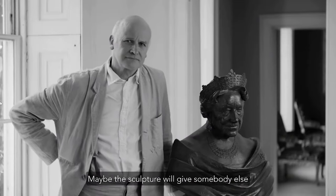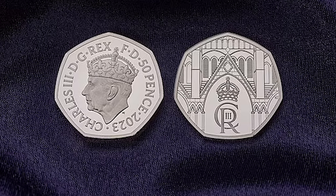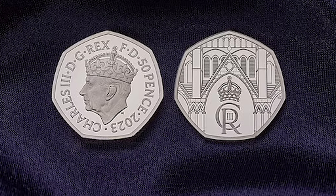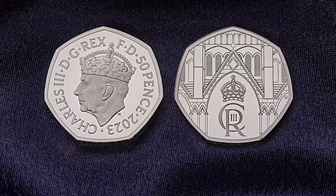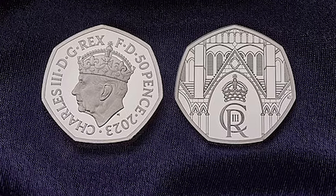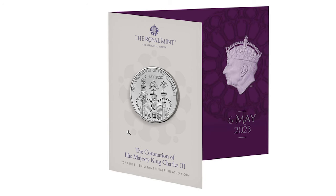The king's portrait was designed by artist and sculptor Martin Jennings and shows him wearing a Tudor crown. The 50p coin, priced at 11 pounds, features a drawing of Westminster Abbey by the Royal Mint's resident designer Natasha Jenkins.